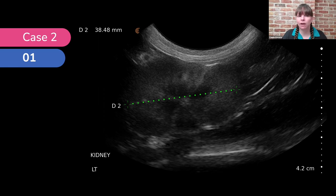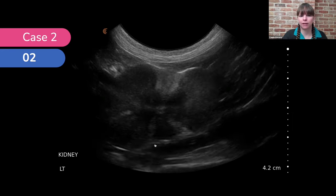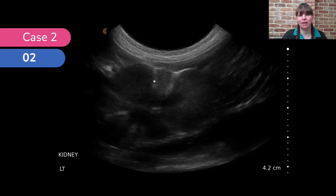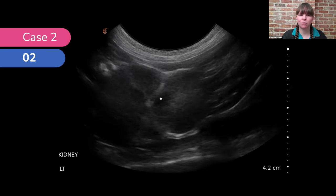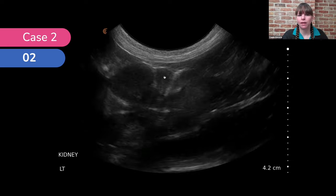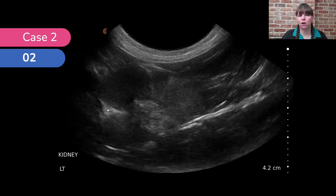First we measured the length — 3.8 centimetres, which is normal for a cat (3.5 to 4.5 expected), so nothing unexpected there. However, taking a closer look at the kidneys, the cortex was extremely hyperechoic in wedge-shaped regions — a thinner end towards the medulla and a thicker end out towards the margin of the kidney. And where this wedge meets the margin, it has contracted the margin of the kidney. This is typical for infarcts within the kidney.